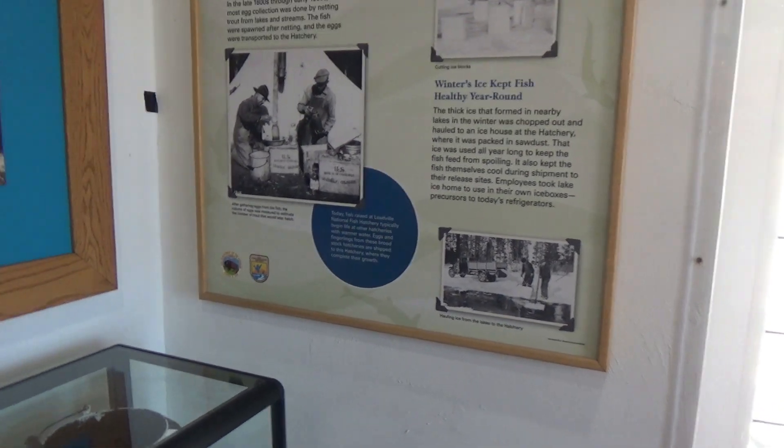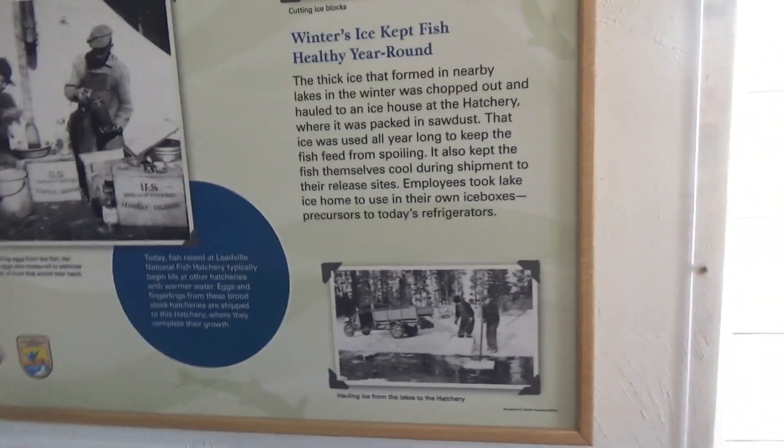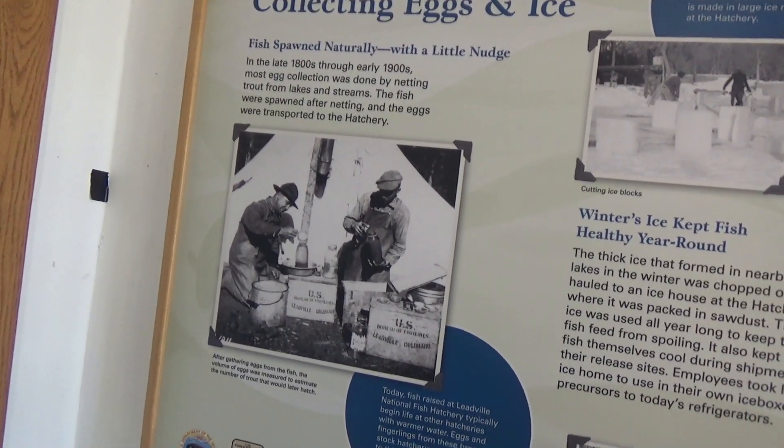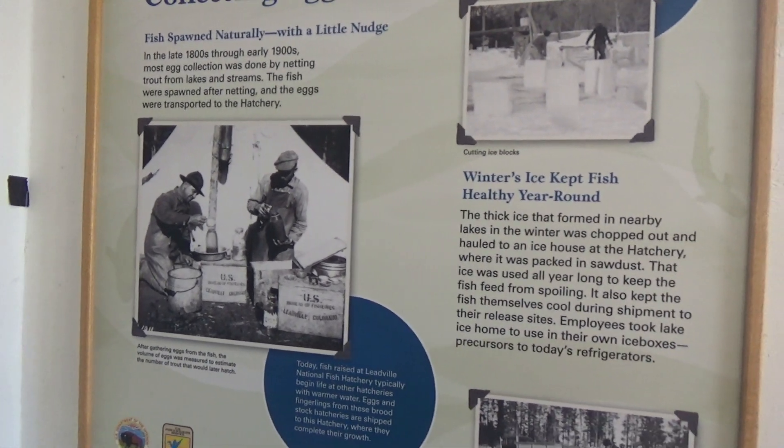All kinds of stuff to learn in here about how they used to raise the trout in the late 1800s through the early 1900s. All kinds of artifacts.